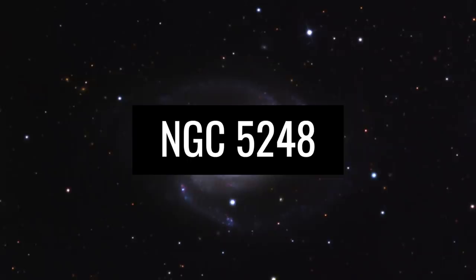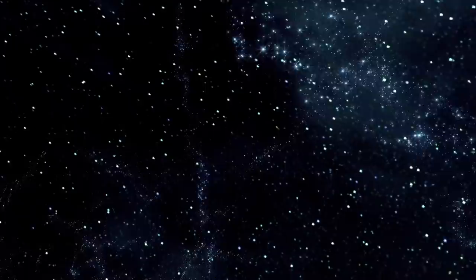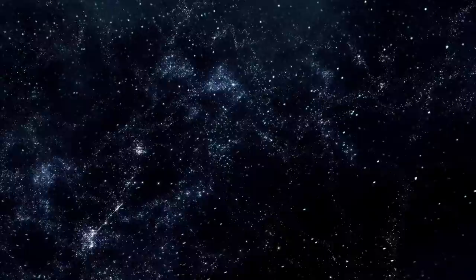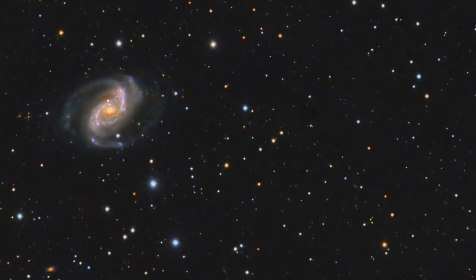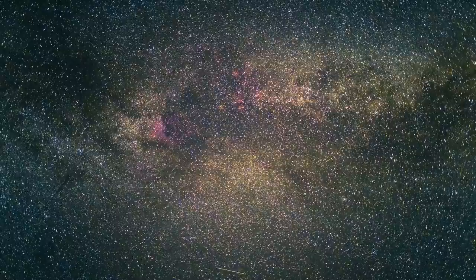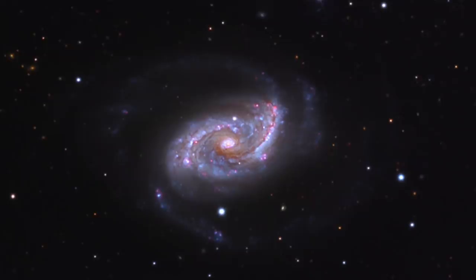NGC 5248. Have you ever wondered about the mysterious ring structures in spiral galaxies? As a rule, these are the legendary birthplaces of stars. Within these star-forming regions, the sparkling objects we know as stars see the galactic light of day — they are huge, brightly radiating gas clouds that often cover an area of many hundreds of light-years. If the rate of star formation is particularly high compared to other areas, experts refer to them as starburst regions. And this is exactly what we see in this unique image of the barred spiral galaxy NGC 5248.